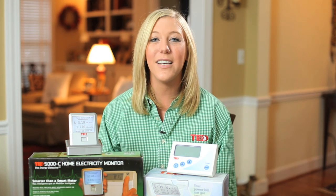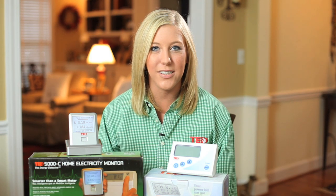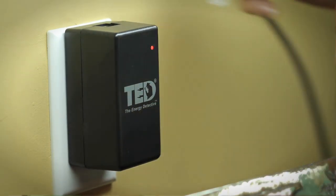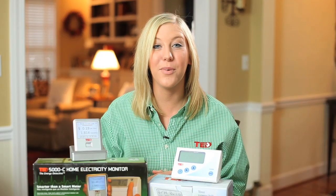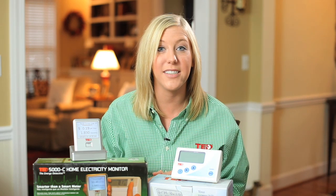The Energy Detective is a simple, accurate, and affordable home electricity monitor that allows you to view your electricity data in real time. TED can help you save money, conserve energy, and lower your electricity bill. In fact, third-party studies have proven that the average homeowner will save 8-15% off of their electricity bill just by viewing in-home real-time electricity data with an electricity monitor.